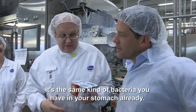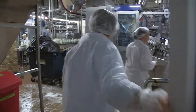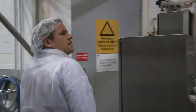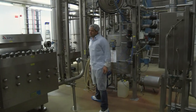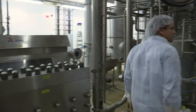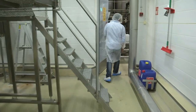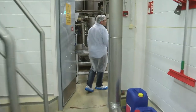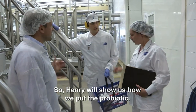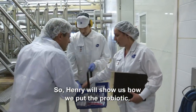It's 10 tons of bacteria you have — it's coming already. And then they'll show us how to put some probiotics in.